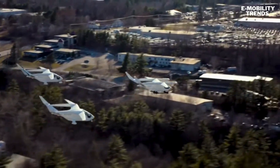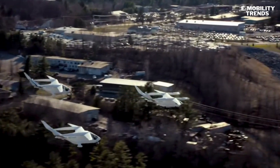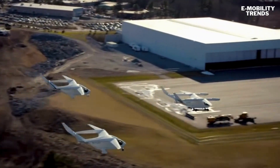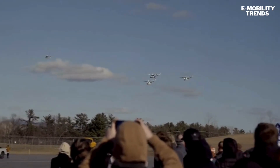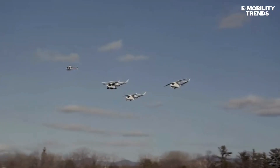The battery pack is designed for high thermal stability and modular maintenance, making it safe and scalable for routine commercial use. The CX-300 also conducted simulated cargo operations in Salt Lake City and a fully electric IFR flight into Atlanta's Hartsfield-Jackson, the world's busiest airport.